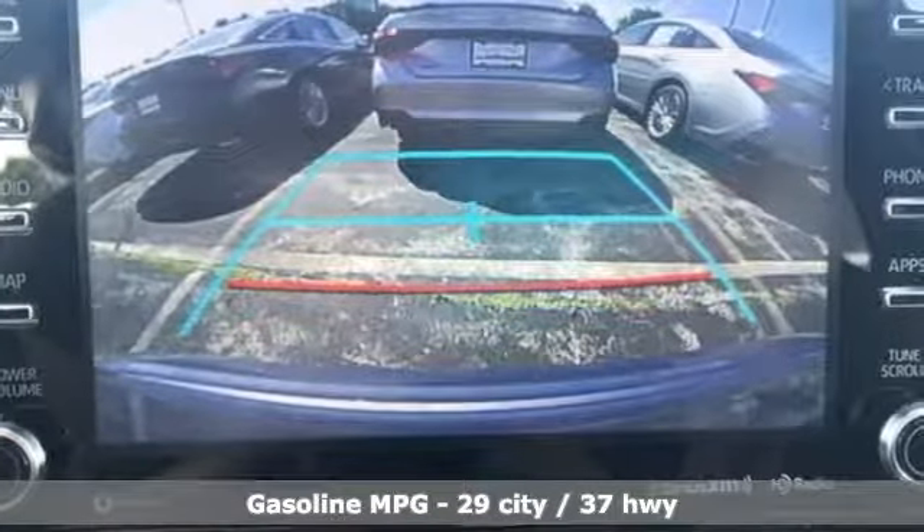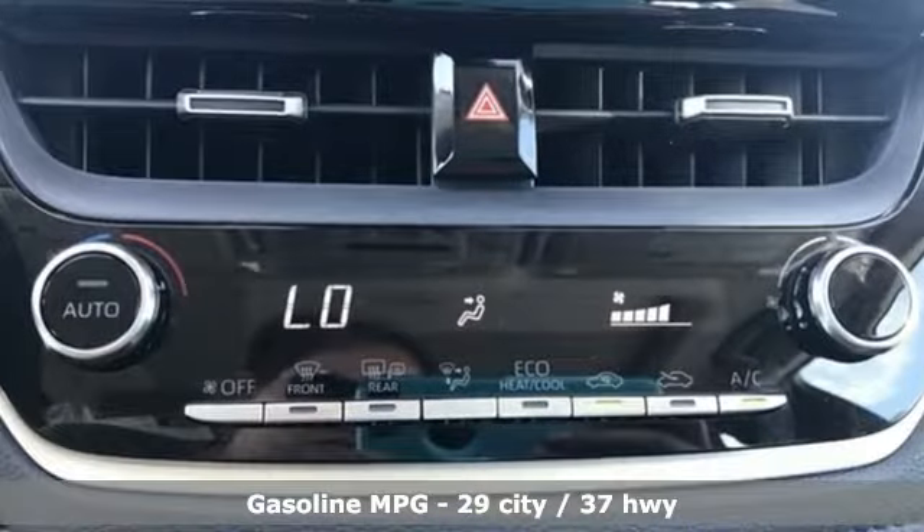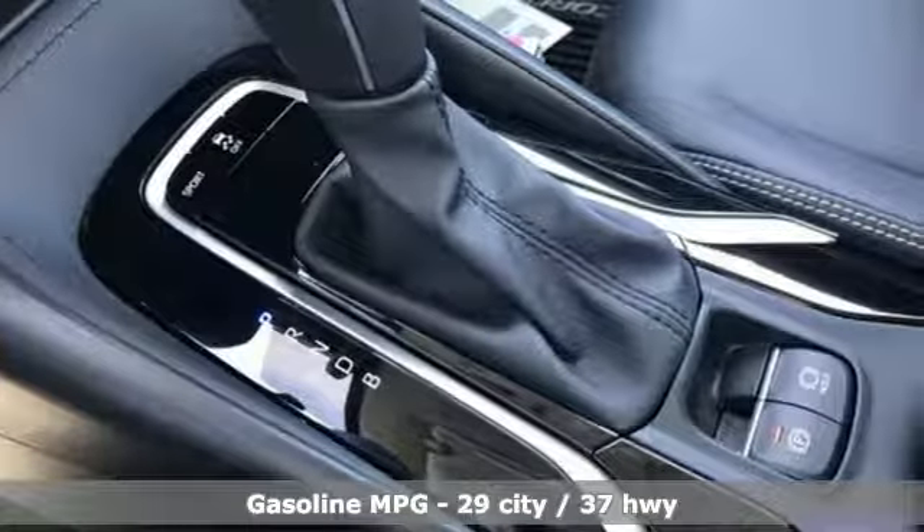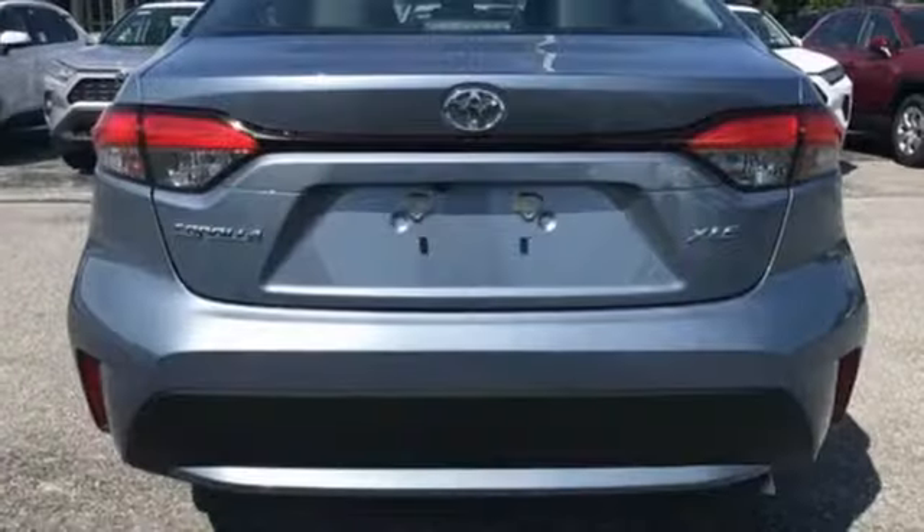Smart device navigation. Power heated mirrors. Front heated bucket seats. Configurable instrument gauges. Doors and push button start proximity key.